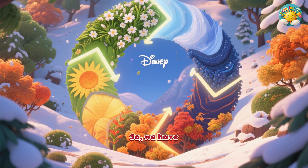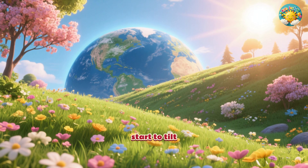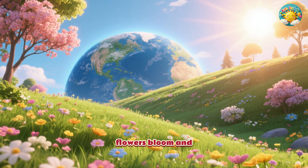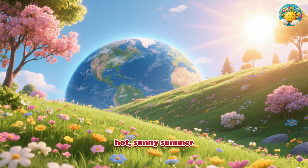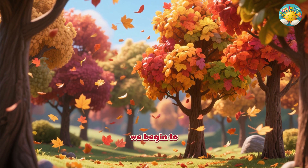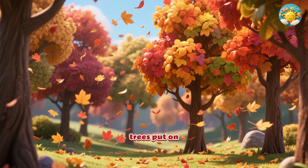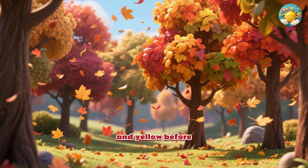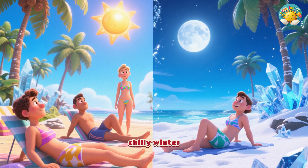So we have this beautiful cycle. In spring, as we start to tilt back towards the sun, flowers bloom and everything turns green. Then comes hot, sunny summer. After that, as we begin to tilt away, we get autumn, when the leaves on the trees put on a spectacular show of red, orange, and yellow before they fall. Finally, we have chilly winter.